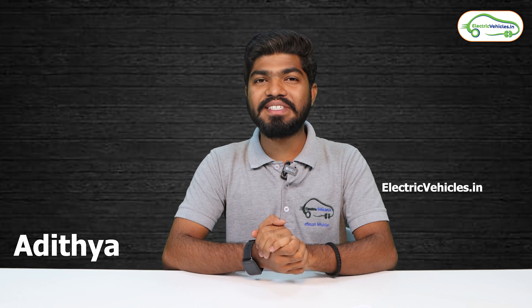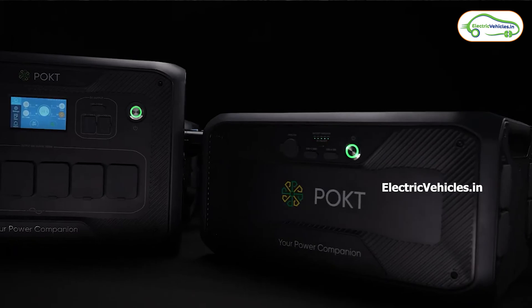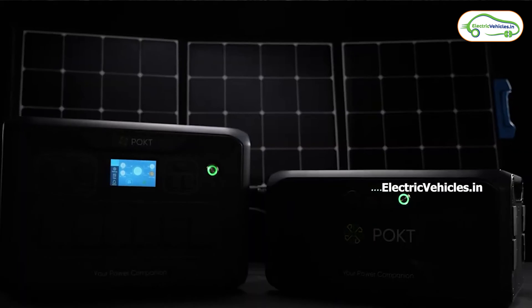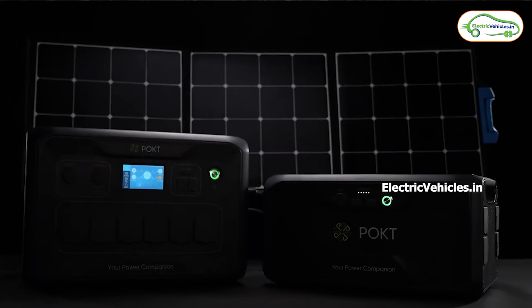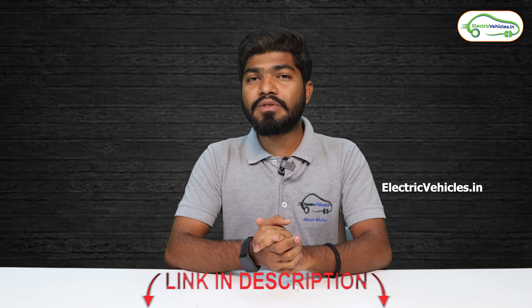Hello friends, this is Aditya and you're watching Electric Vehicles India. Friends, recently I made a video on a product called Pocket from a company called Mojo Green, which is basically a portable battery inverter that can be used as a power backup when there is no electricity and which is also portable. If you haven't watched that video, the links are in the description — please go and watch after this video.